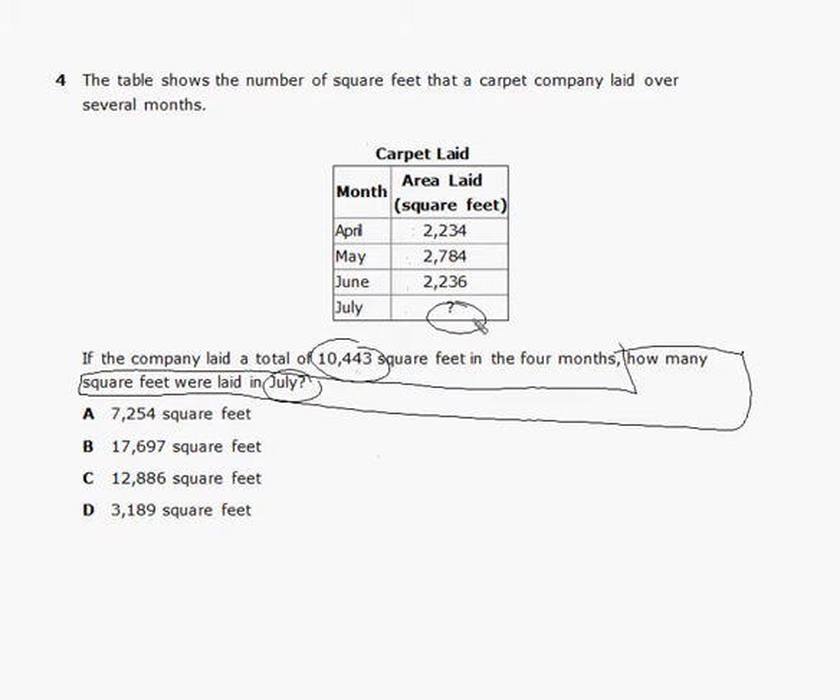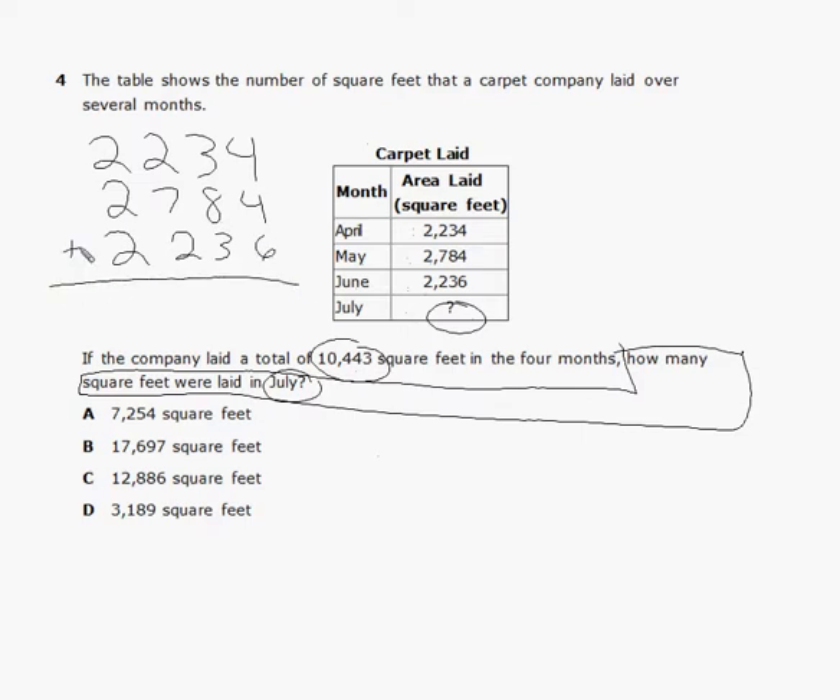First, we add the three known months: 2,234, 2,784, and 2,236. Six and 4 is 10, plus 4 is 14. Eight and 3 is 11, 12, 13, 14, 15 — carry the 1. Seven, 2, and 1 is 10, plus 2 is 12 — carry the 1. Then 2, 2, and 2 is 6, plus 1 is 7. So in April, May, and June they laid 7,254 square feet.